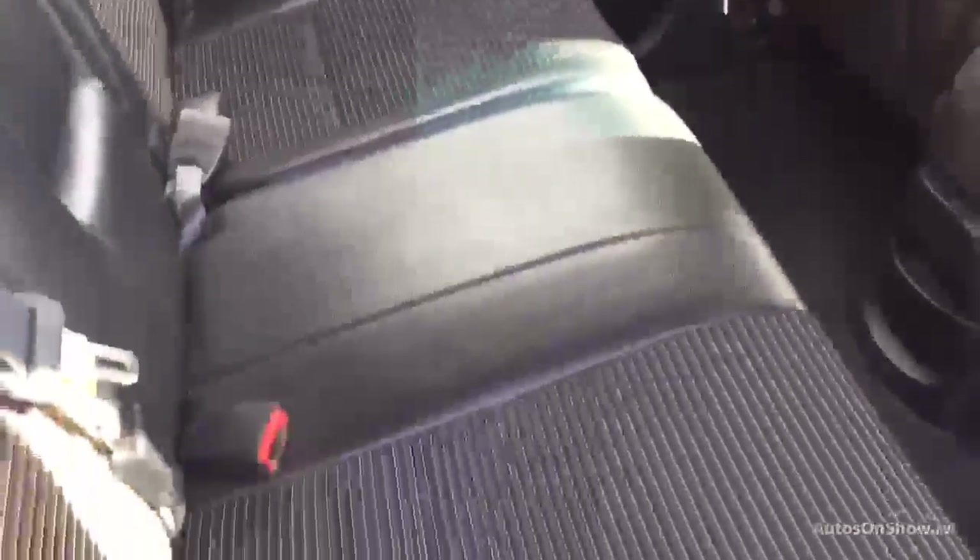Black padded leather interior — very tidy in the back, doesn't look used at all. Very tidy in the front as well. High-spec manual gearbox.